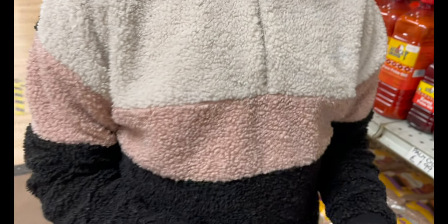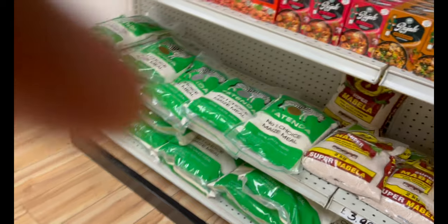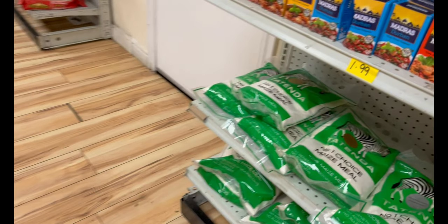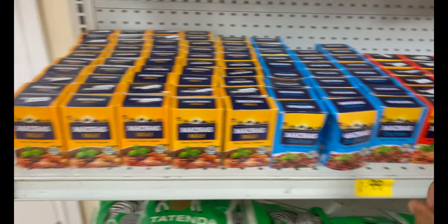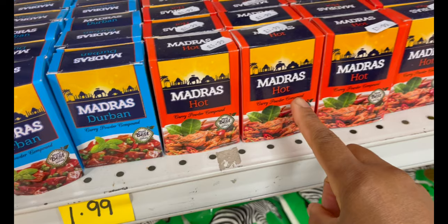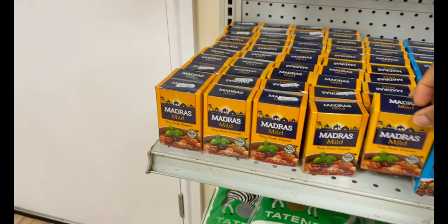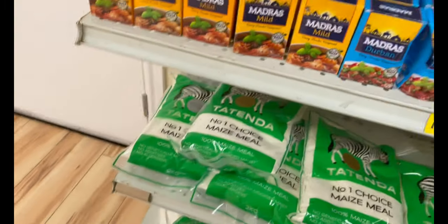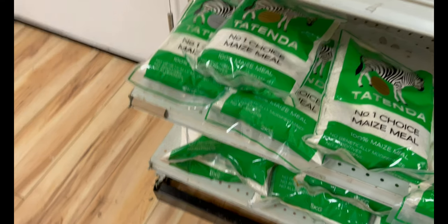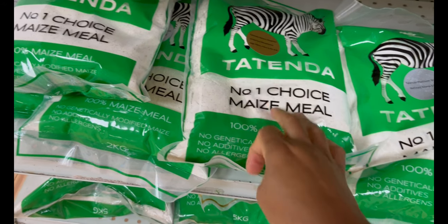We're just looking around and then we'll come and buy our meat. This is my favorite curry — mild. I don't like the hot one. Let me know guys if you like mild or you prefer the hot one. I've never tested the hot one, but I think Michelle and Dad would like it.